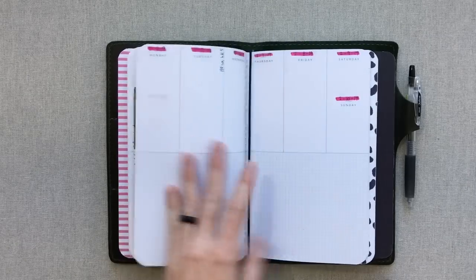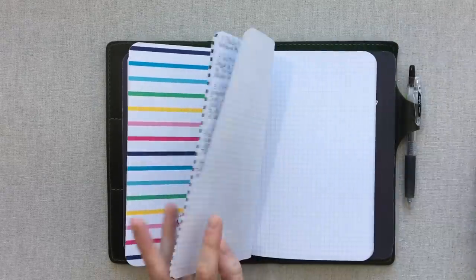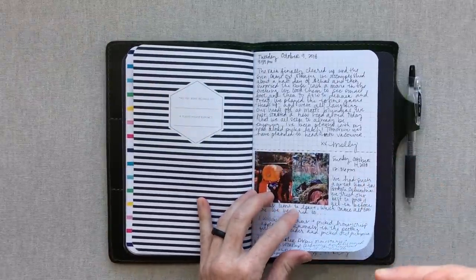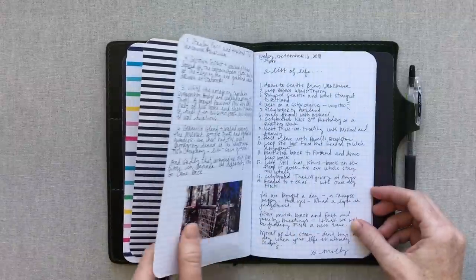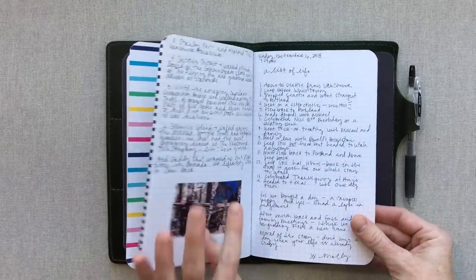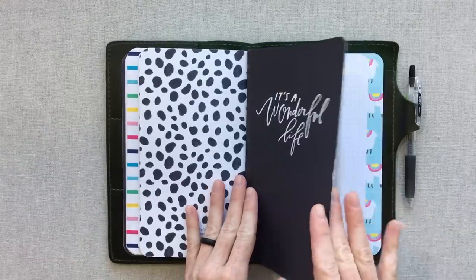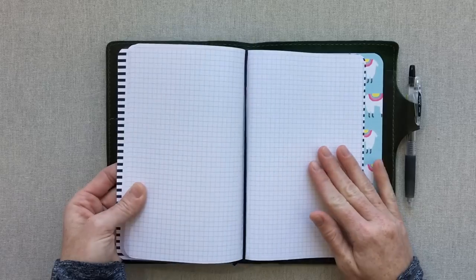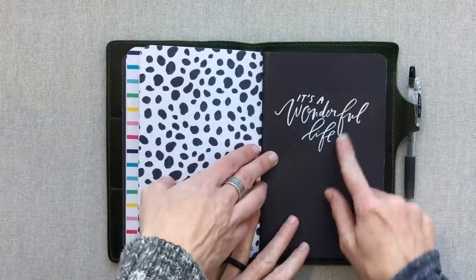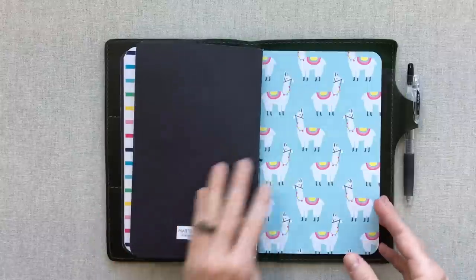This weekly agenda even has a cute end page. It's weekly and undated — I'm not sure if May Designs offers dated weeklies, though she does have some dated products. The next notebook I chose is all graph paper, and it serves as our travel and family journal. I used to do the Erin Condren photo journal, but now I'll include pictures occasionally and use this to document our day-to-day family life.